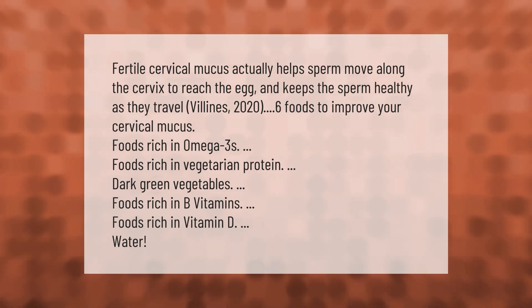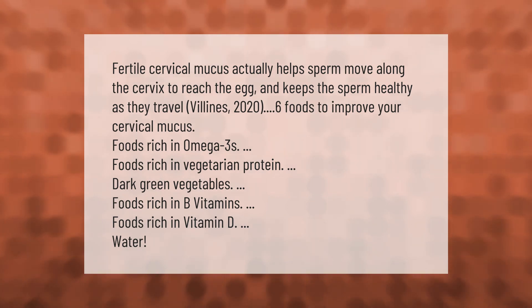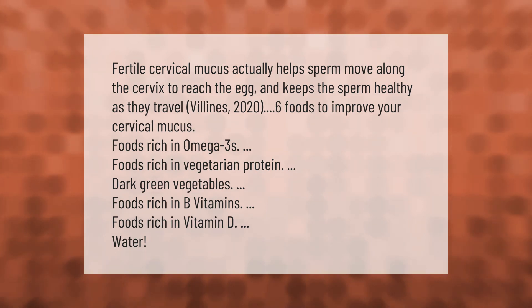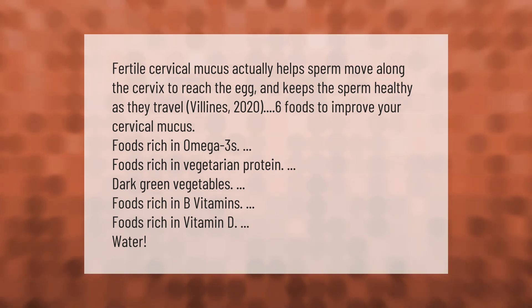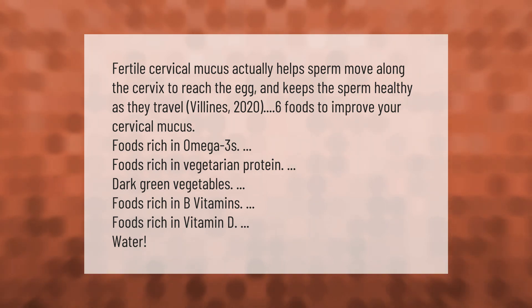Foods rich in omega-3s, foods rich in vegetarian protein, dark green vegetables, foods rich in B vitamins, foods rich in vitamin D, and water.